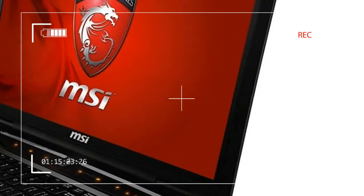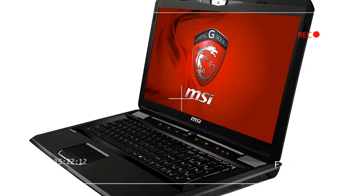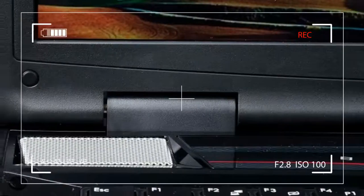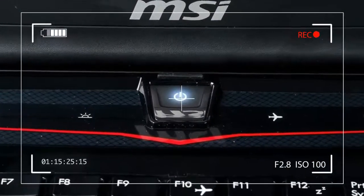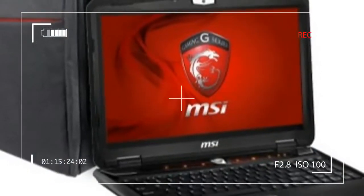Even the front lip sits over a half inch above whatever surface the laptop is placed on. Unfortunately, the old-school look also means old-school build quality. Panel gaps are tight enough but easy to find, and flex can be found almost anywhere a user might care to touch. The keyboard is particularly floppy.